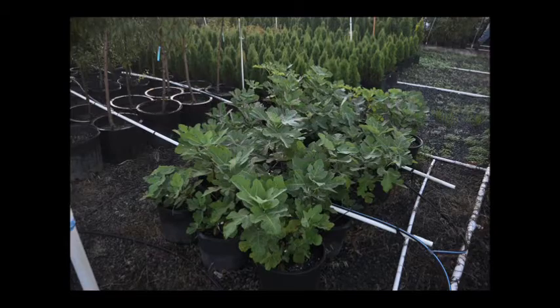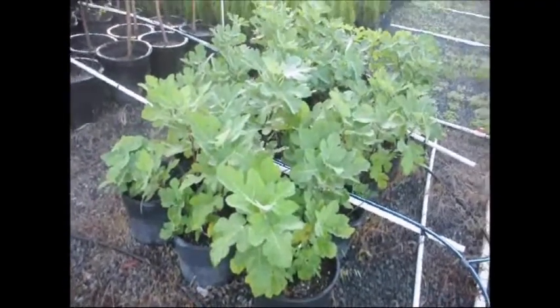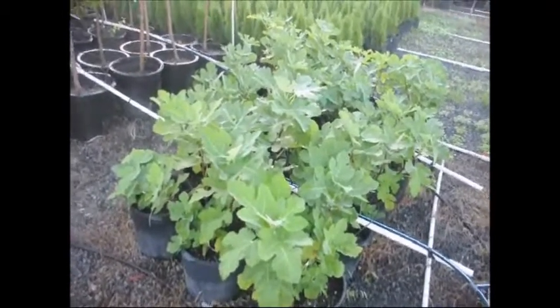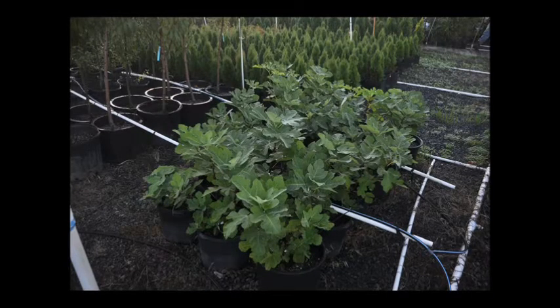If you're thinking about a fig tree, you most certainly will want to think about the Celeste Fig. The Celeste Fig is an easy-to-grow fig. It grows well in most soil types except wetland and soggy soils. It needs full sun at least 6 to 8 hours a day and shelter from winter winds.